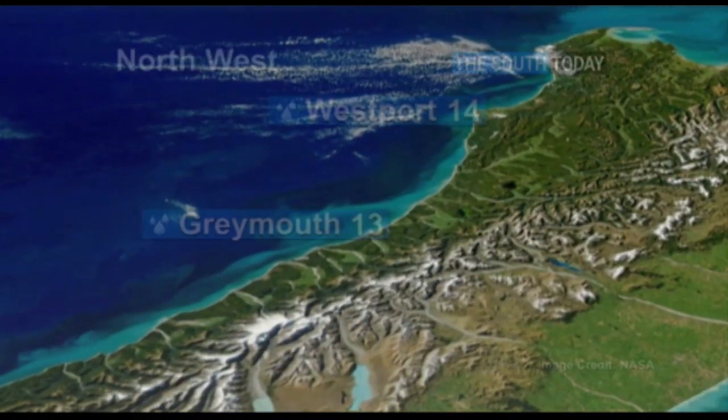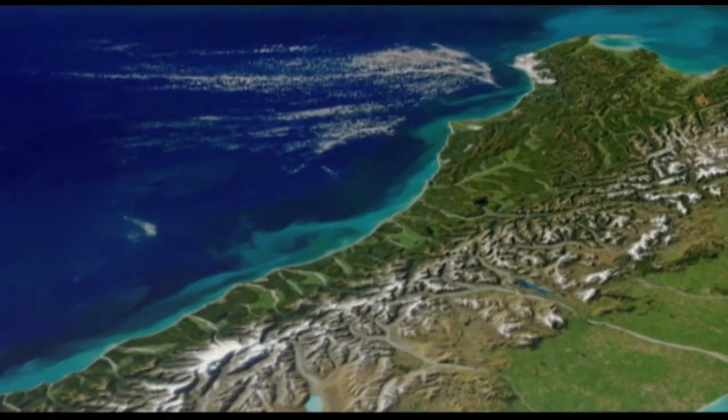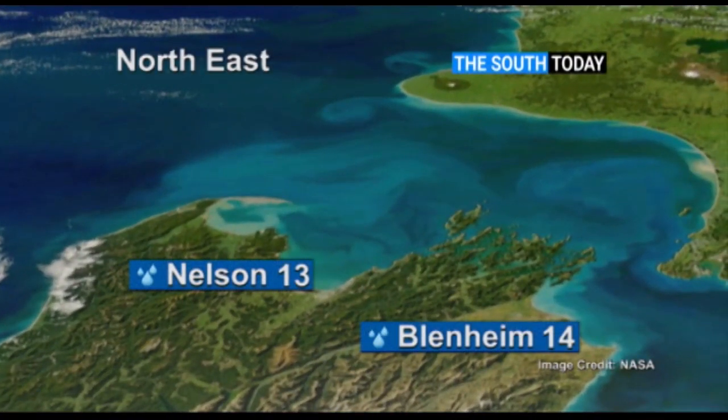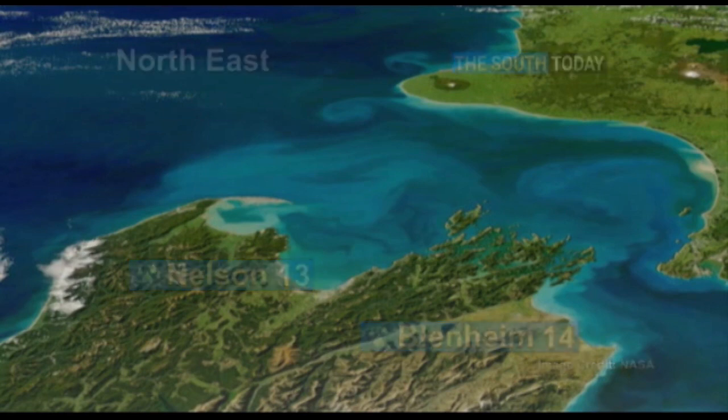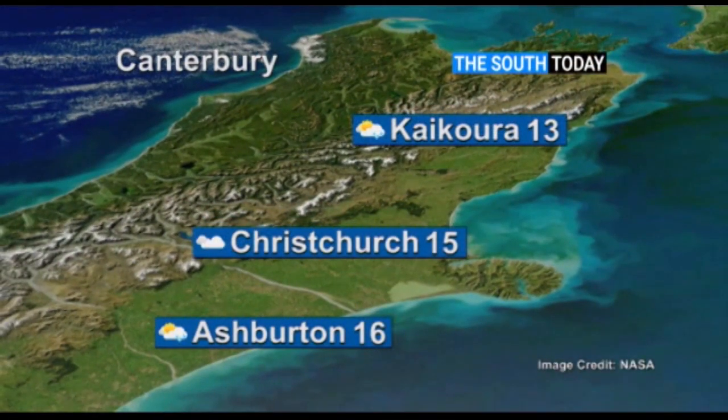Over to the northwest of the South Island — rain here. Westport reaches 14, Greymouth 13 degrees. It's similar on the eastern side with rain as well. Nelson on 13, Blenheim 14. Showers for most places as we travel down the coast — Kaikōura on 13, Ashburton 16 degrees. However, Christchurch in the middle misses the rain on 15 degrees with clouds.